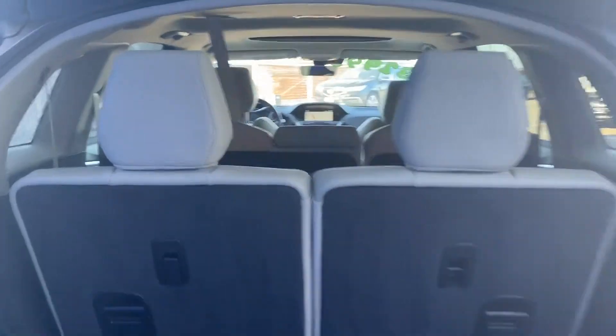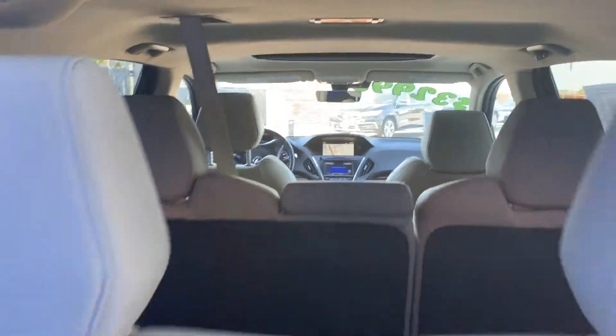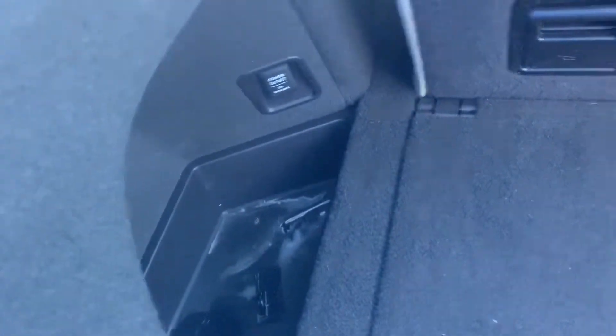This car can seat seven passengers, but if we need extra storage in the back, we can always fold down the last row of seats to get extra storage. Besides that, you will also get under-floor storage, which is really convenient for storing all of those things in there as well.